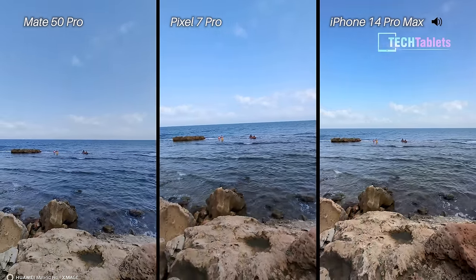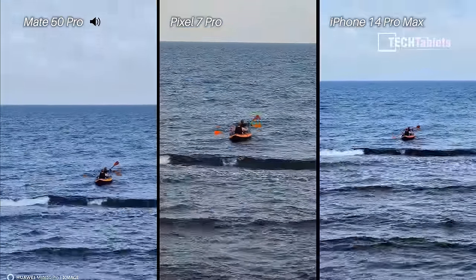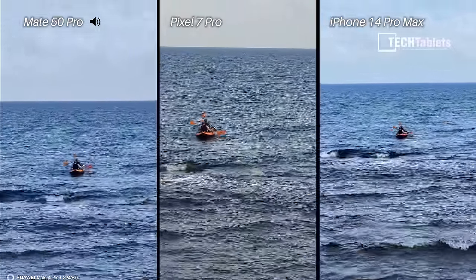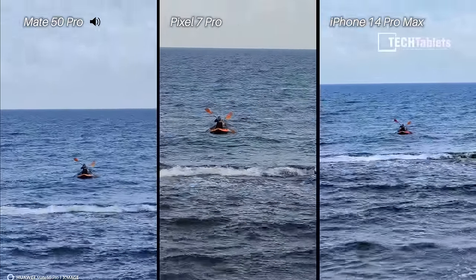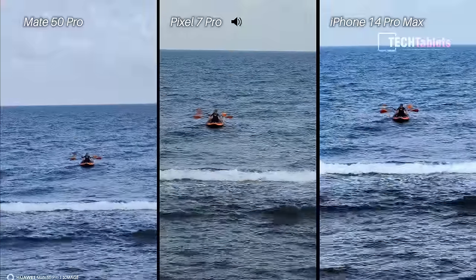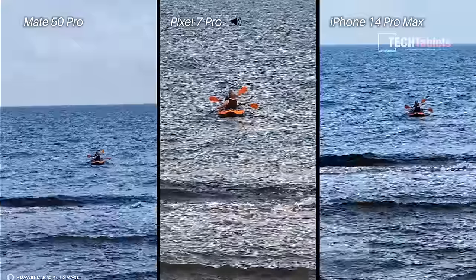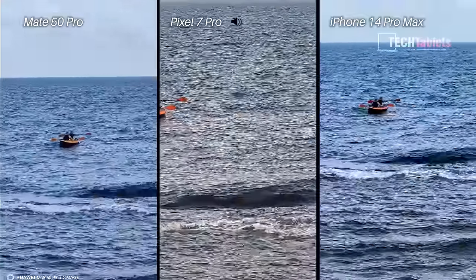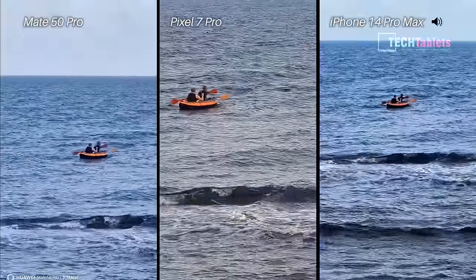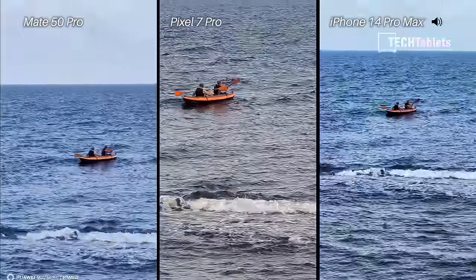Now the zoom cameras. The Pixel has 5x optical versus 3x on the iPhone and 3.5x on the Mate 50 Pro. Applying a little digital zoom with the iPhone — now at 4x and 5x digital. Taking it up with the Pixel to 8.5x, and up to 6x with the Mate 50 Pro. That covers our digital zoom test with the zoom cameras.